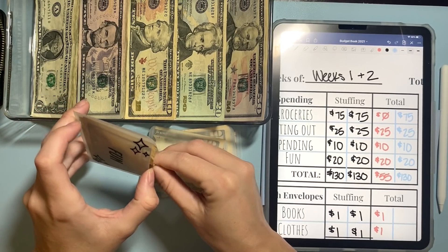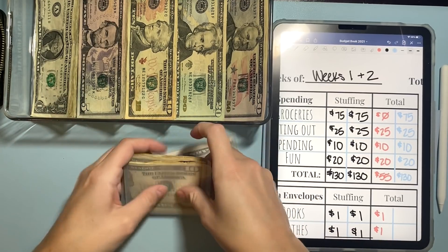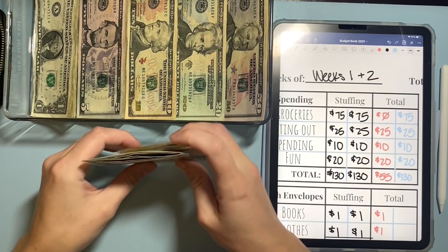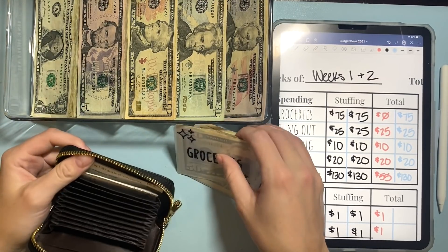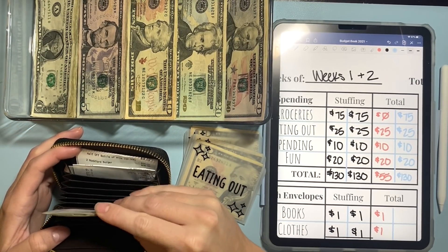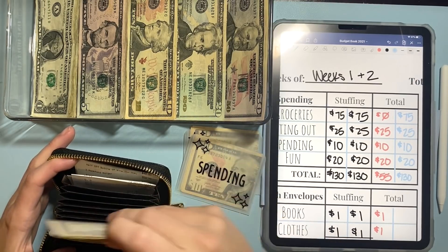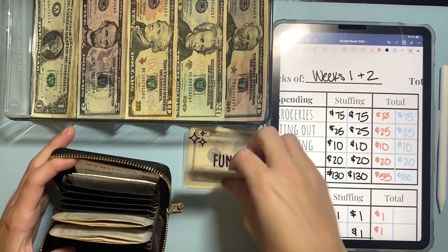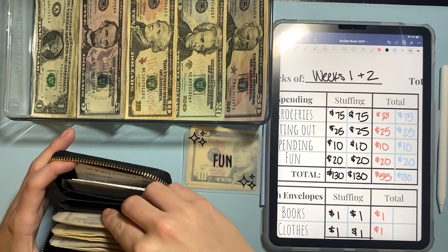I used my fun money last week on a date night with my boyfriend because I'm trying not to spend out of my pink binder, my cash envelopes. So I used my fun money for that. So now we will just put this in my wallet and these little accordion files.